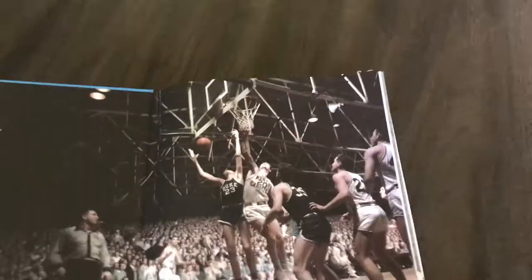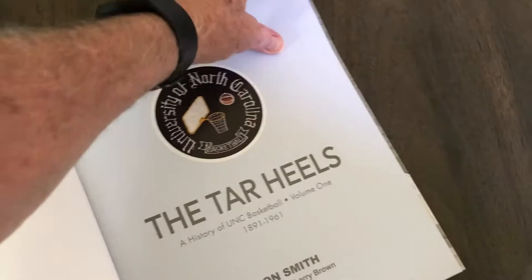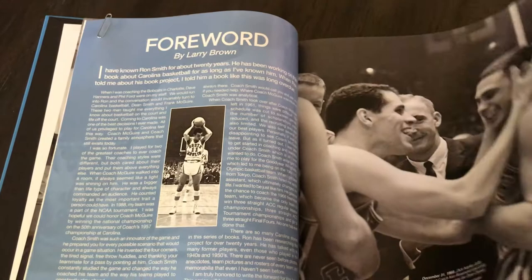There are great photos all throughout this book. It is packed with information and stories. We have a great foreword done by Larry Brown that we're very thrilled to have. With his support, the book is full of interesting pictures and stories all throughout.